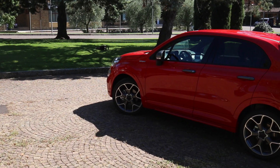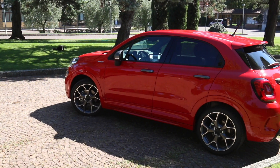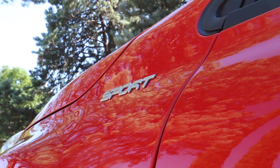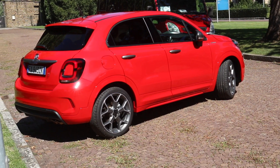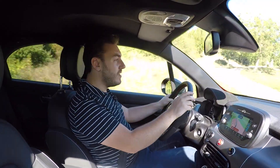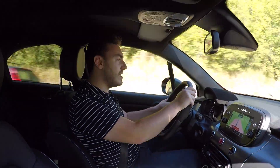I know some people aren't big fans of crossovers and soft roaders, and they generally have a bit of disdain for them, but the fact of the matter is that people quite like the high driving position and the stylish nature of them. The 500X has always been one of the most eye-catching, because it has that very ovular, flamboyant character to it — in an era where we're all about creases, the curve is very rarely celebrated.